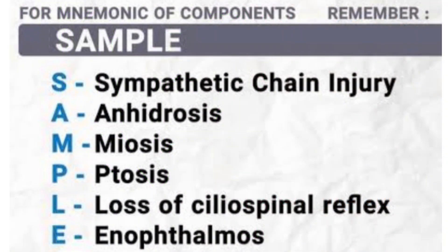Fifth, mnemonic: to remember the components of Horner's syndrome, we use the mnemonic SAMPLE, which stands for Sympathetic chain injury, Anhidrosis, Miosis, Ptosis, Loss of ciliospinal reflex, and Enophthalmos.